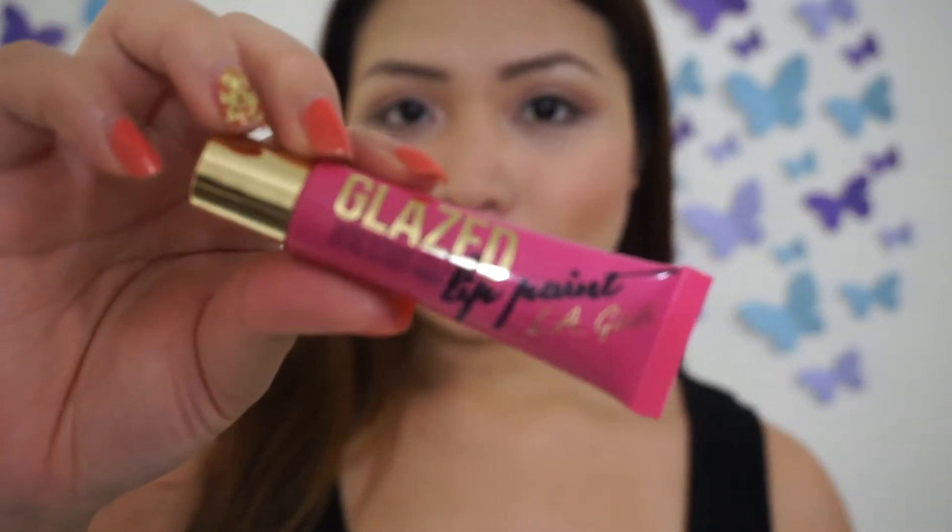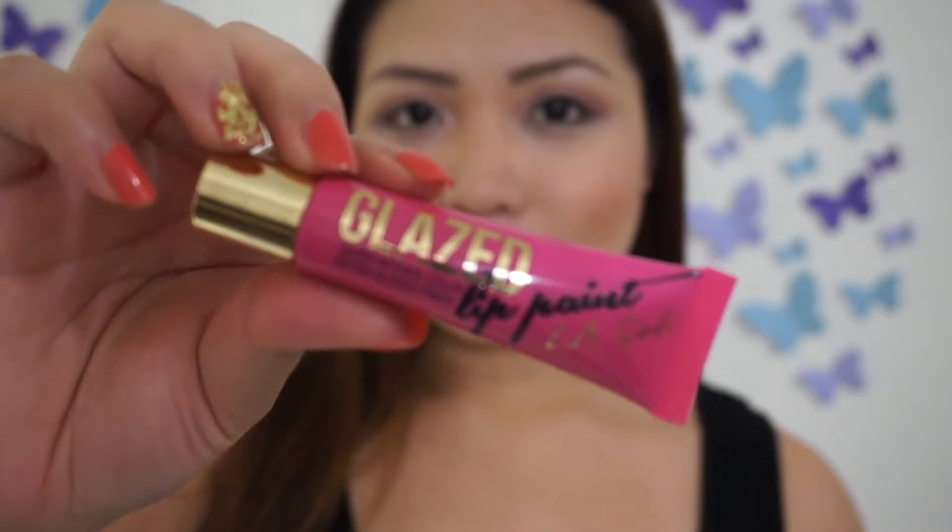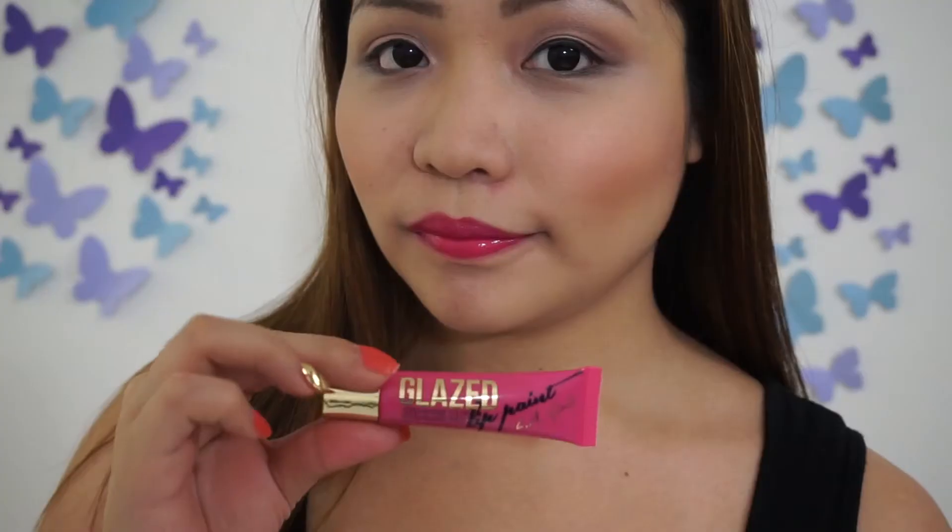Next is Bombshell — it's a bright fuchsia pink, a gorgeous color that would be perfect for a night out.